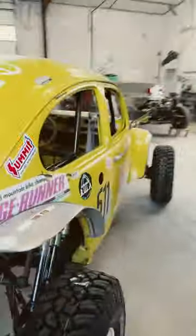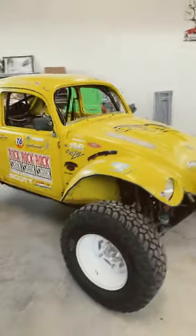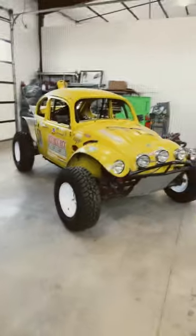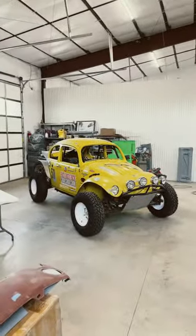And Minnie decided to go ahead and rename the Baja. She decided to name it Matchbox, because when you look at it, it resembles a Matchbox car. So I said, okay, if that's what you want, that's what you're going to get. Matchbox it is.